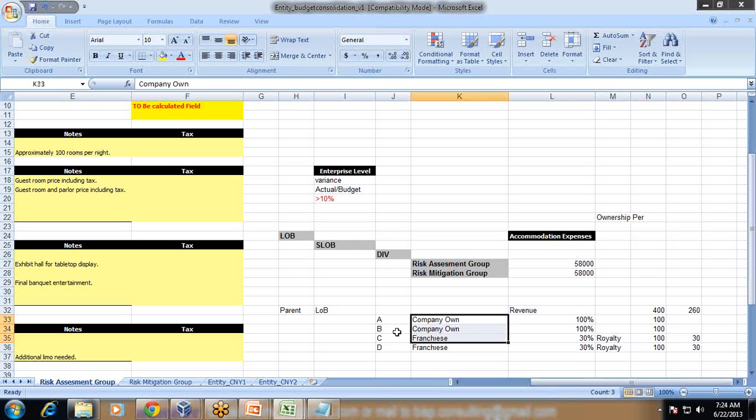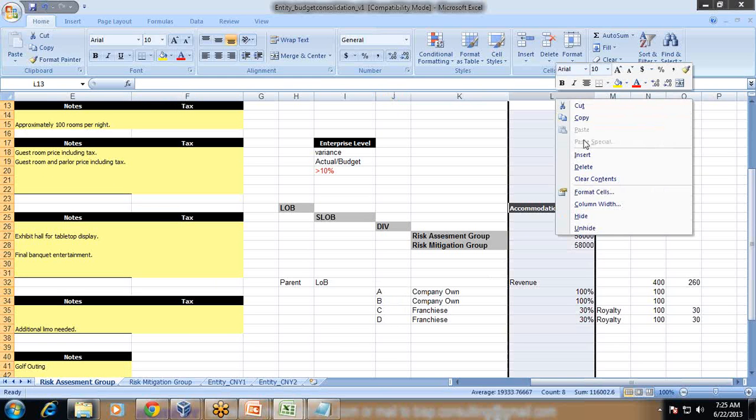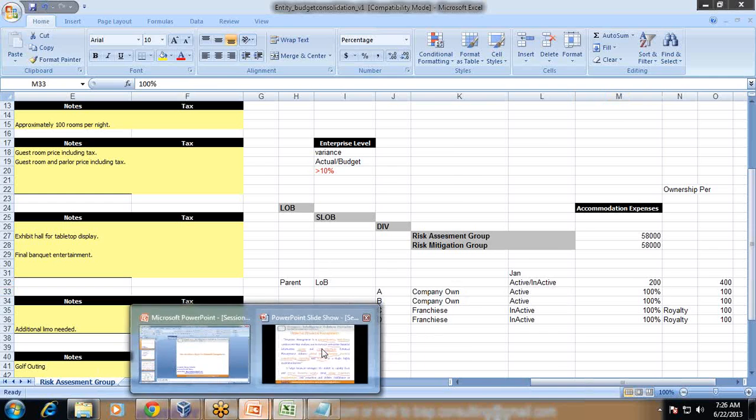There are many such rules applied during consolidation. You can also enable and disable entities — for example, in January one entity may be sunset or non-operational, so you attach an active or inactive flag. Only active entities will consolidate; inactive entities will not. So if two entities are inactive, rather than an output of 300, the output would be only 200 because the other two entities are not consolidating. Many such rules are applied when you consolidate your numbers.